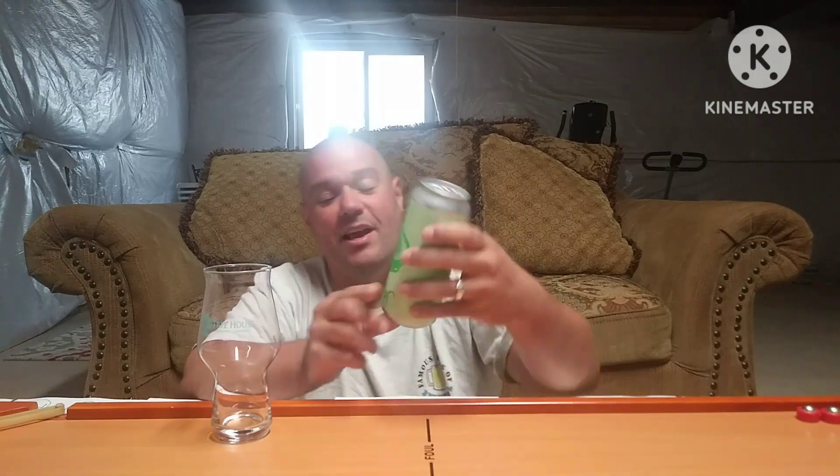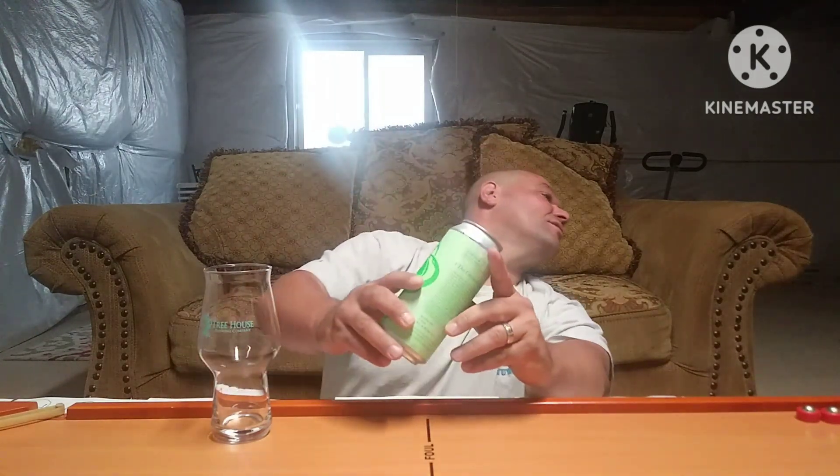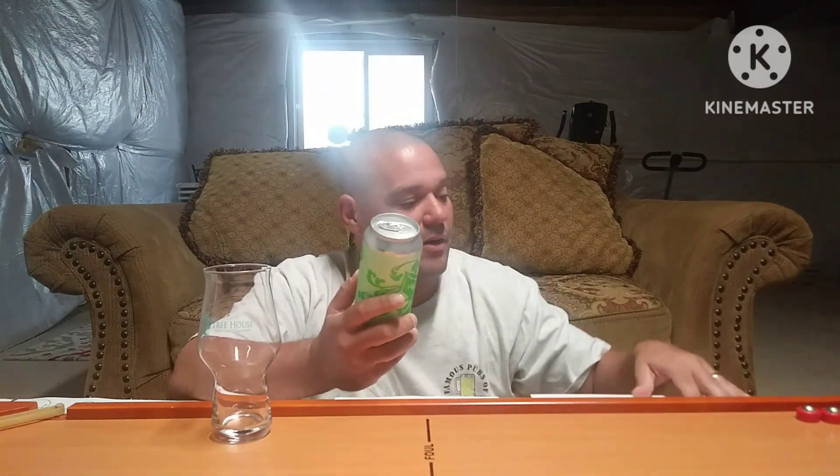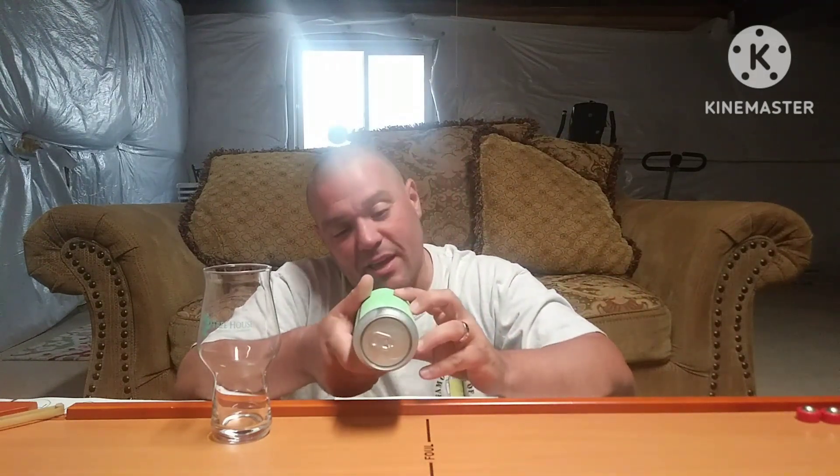We're gonna jump into the one that my damn good man Sierra Hotel sent me. You already know what that is — that's a Tree House. I never had this one. This is the Greenest Green. Anything from the green series is money in my book.